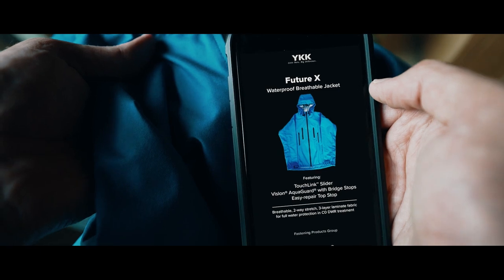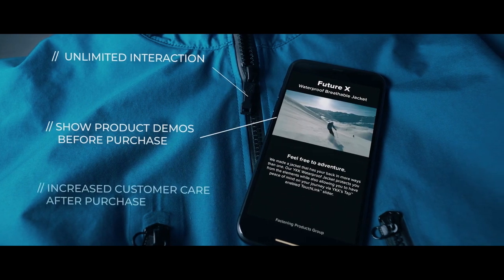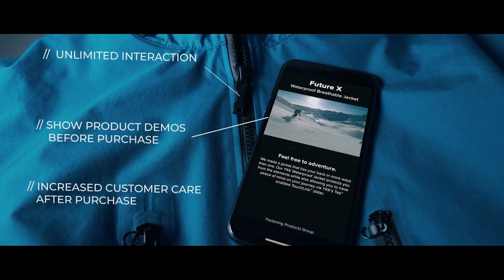TouchLink powered by LifeKey changes everything, unlocking new ways to convey and communicate with your customers even beyond the life of the product.